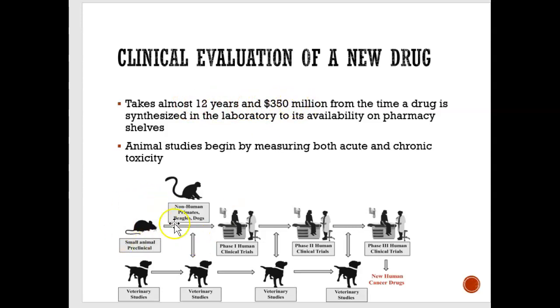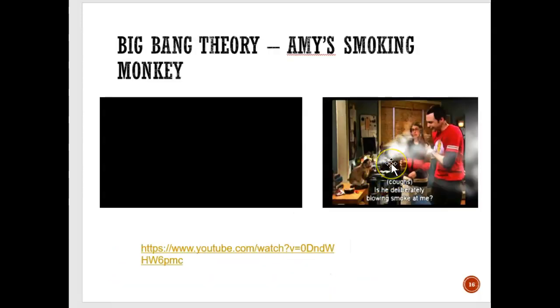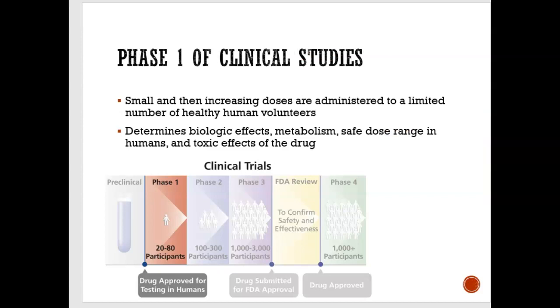The way it works is they always start with animals — usually rats. They start injecting the drug into rats to see whether it works. Once it starts working on the rats, they might do it on monkeys. Then once that's safe, they'll start going into humans. The same thing applies for dogs. If you watch Big Bang Theory, there's a clip where Amy is trying to train a monkey to smoke and assess its behavior or lung function. Have a look at that video if you want.